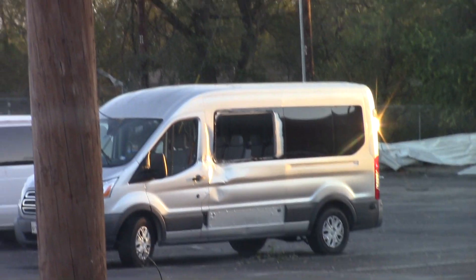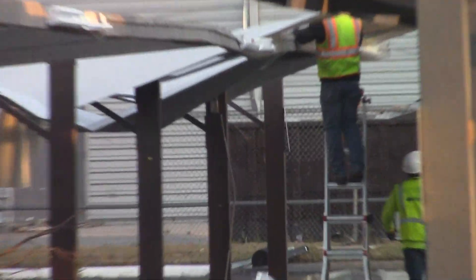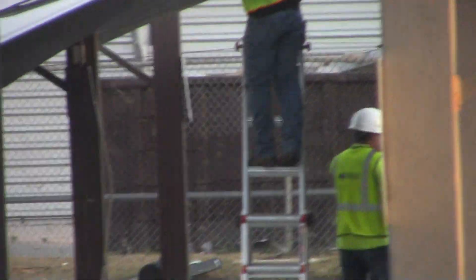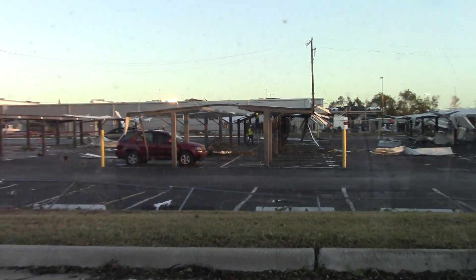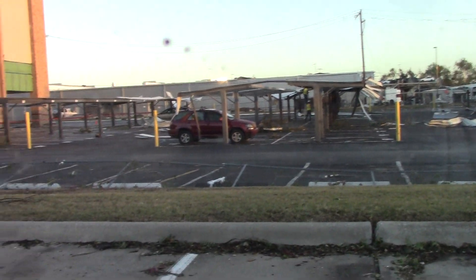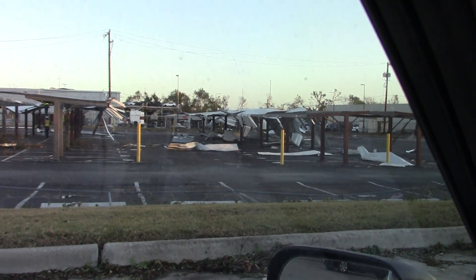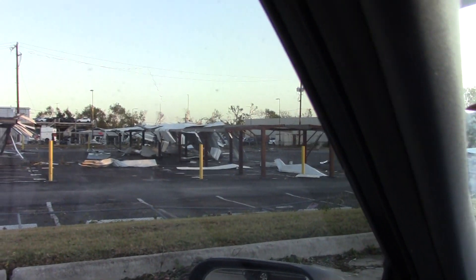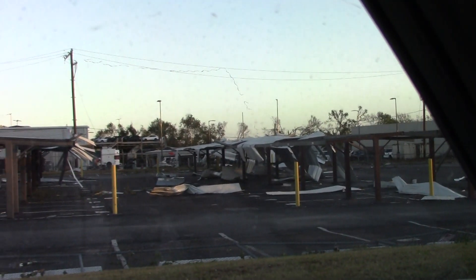The tornado damage area was about 50 yards wide. There are already construction workers on scene. The tornado went through this area at about 9:15, and about 200,000 people are without electricity. I'm driving around to check out other damage, so see you soon.